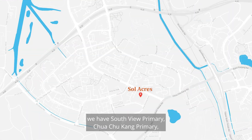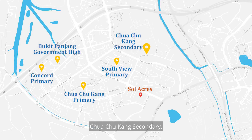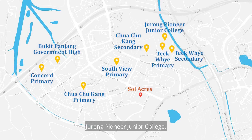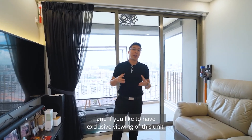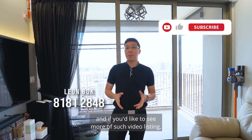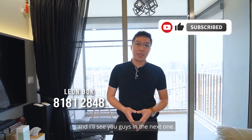For schools, there are Southview Primary, Choa Chu Kang Primary, Concord Primary, Bukit Panjang Government High, Choa Chu Kang Secondary, Teck Whye Primary, Teck Whye Secondary, Jurong Pioneer Junior College, and ITE College just next door. I hope you like this video. If you'd like an exclusive viewing of this unit, feel free to contact me — my name is Leon. If you'd like to see more video listings, hit the like and subscribe button and I'll see you in the next one.